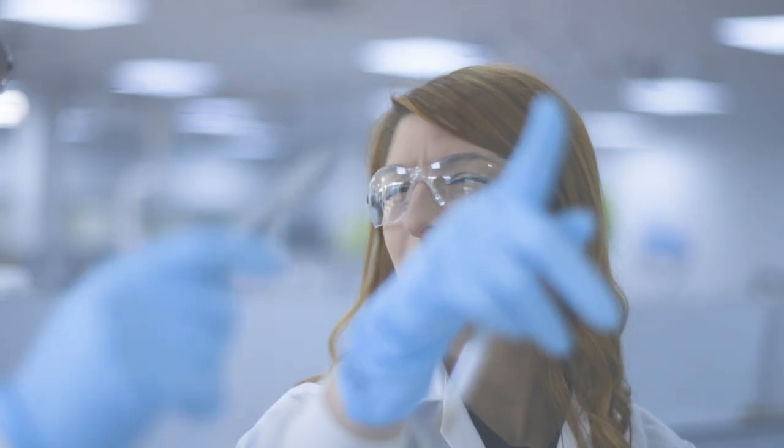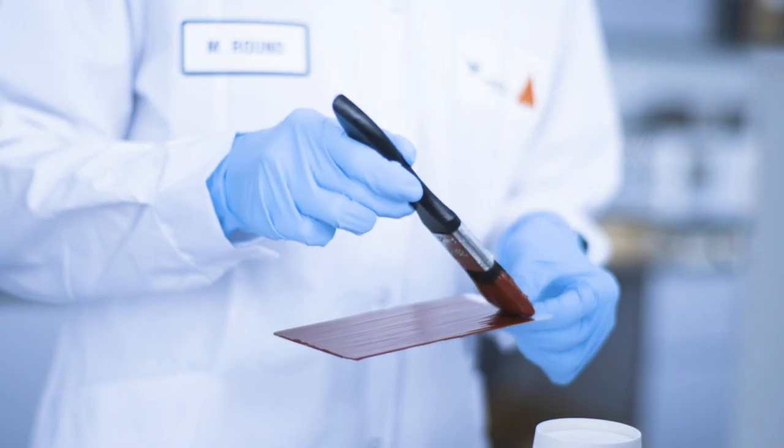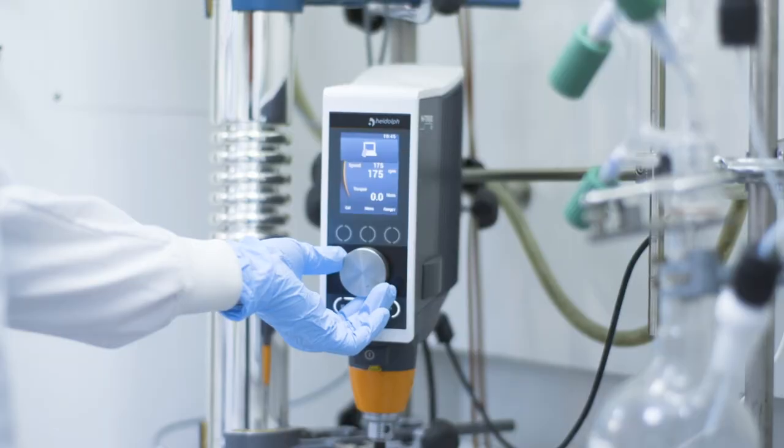One of the biggest strengths in our UK R&D team is that we develop our own in-house polymers, which gives us the ability to design and tailor our products from the ground up. We're constantly focused on producing the best quality products, working with state-of-the-art equipment from the lab scale right through to production.